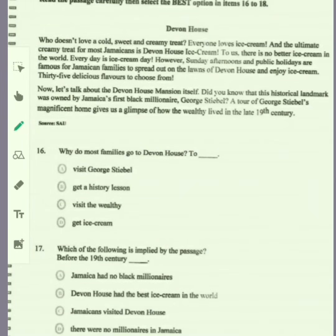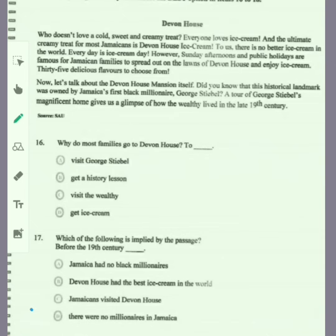Read the passage carefully, then select the best option for items 16 to 18. The title of the comprehension passage is Devon House. Who doesn't love a cold, sweet, and creamy treat? Everyone loves ice cream, and the ultimate creamy treat for most Jamaicans is Devon House ice cream. Sunday afternoons and public holidays are famous for Jamaican families to spread out on the lawns of Devon House and enjoy ice cream — 35 delicious flavors to choose from. Devon House was owned by Jamaica's first black millionaire, George Stiebel.